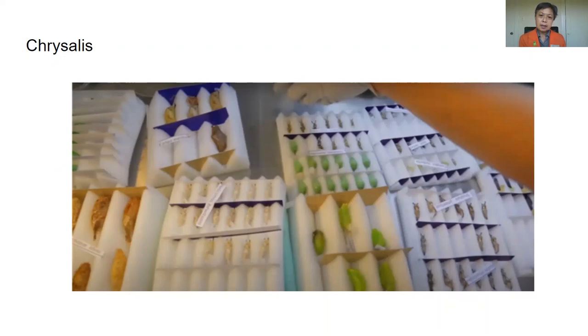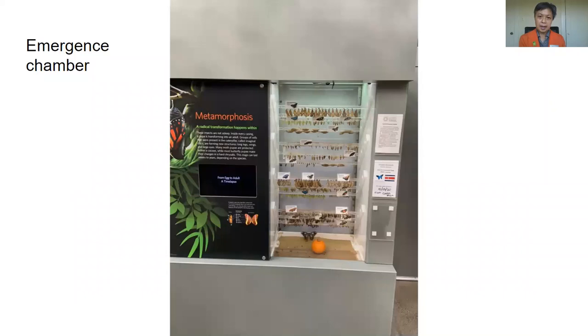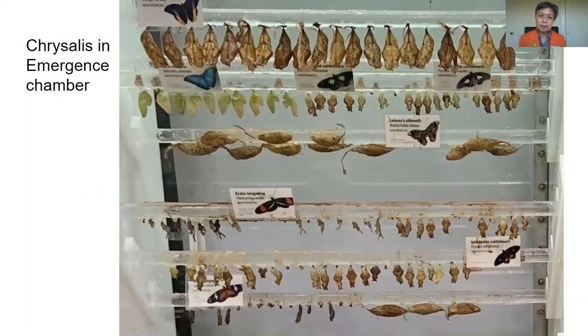Our emergence chamber is on the top floor of our rainforest, and this is what it would look like. You can see all the different chrysalises hanging in that chamber at the right temperature and the right humidity. And this is a close-up of the chrysalises.